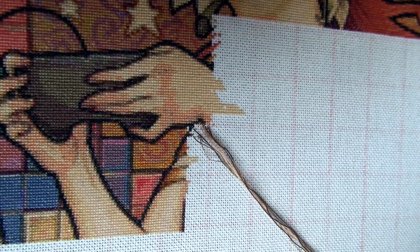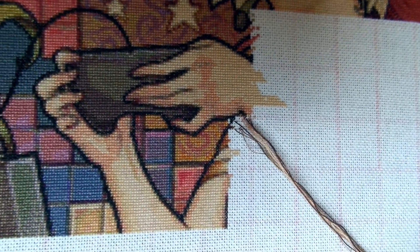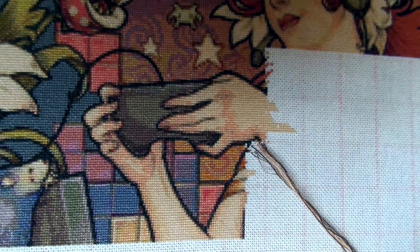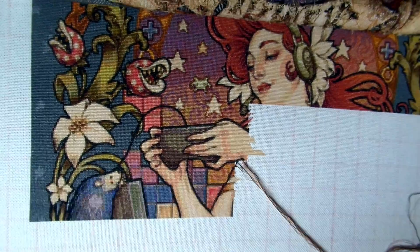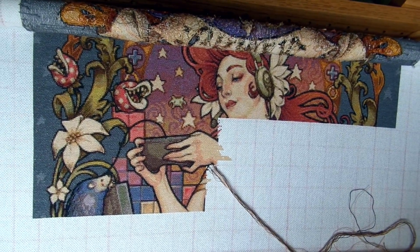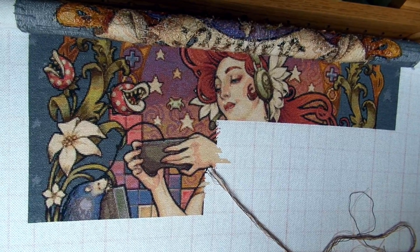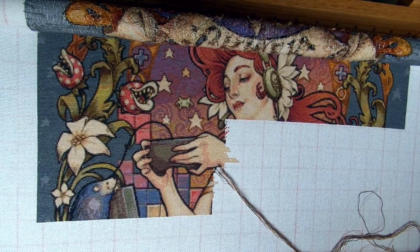She's stitched up fairly quickly — getting across the room, nearly halfway across this row of pages, which would be a nice point to reach. Hopefully I'll be able to get that done in October. I'm planning to do another two weeks on her at the end of the month.